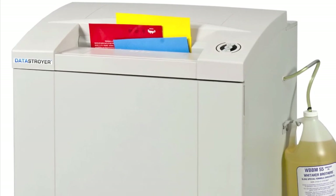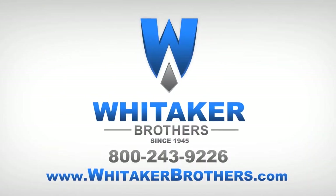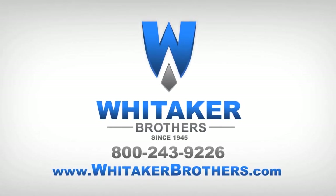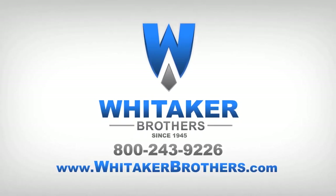Whitaker Brothers offers sales, service, and support for this and our other data destruction products. For more information, visit us online at www.whitakerbrothers.com or call at 1-800-243-9226.